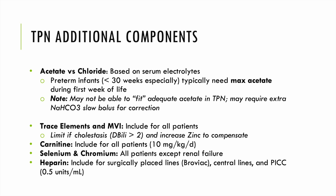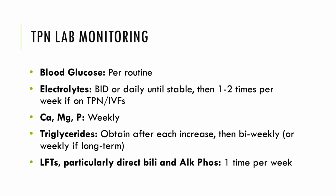We provide trace elements and a multivitamin in TPN, limiting certain trace elements in infants who develop cholestasis or have a direct bilirubin greater than 2. We provide carnitine at 20 mg/kg/day for all infants less than 34 weeks. Selenium and chromium are also provided to all infants except those in renal failure. We heparinize all lines — peripheral, intermediate, and central. For lab monitoring on TPN, we want routine blood glucoses, electrolytes BID or daily until stable, then 1–2 times per week on long-term TPN. Calcium, magnesium, and phosphorus at least weekly. Triglycerides after each lipid increase, then bi-weekly or weekly on long-term PN. LFTs — particularly direct bilirubin and alkaline phosphatase — at least once per week.